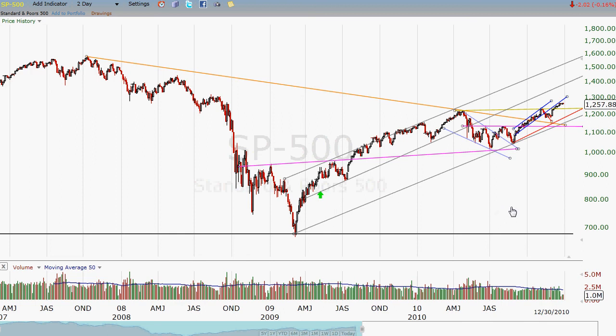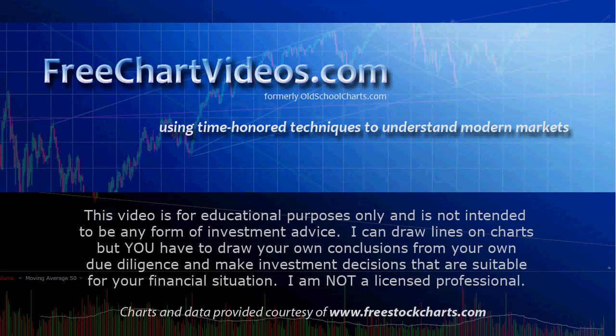Let's see if the markets can just hold on tomorrow, and maybe we get the January effect — who knows? I would definitely appreciate it if you could visit FreeChartVideos.com, where we use time-honored techniques to understand modern markets. I made a few calls last week in some individual stocks — PZG worked out very well. BCRX I'm abandoning that trade; it's trading like a dog, so I'm going to let it go back to the pound. Keep your eyes on some of the Chinese solar stocks — I think they are gearing up for a nice move. Take care, visit FreeChartVideos.com, and Happy New Year if this is the last video you watch between now and then.